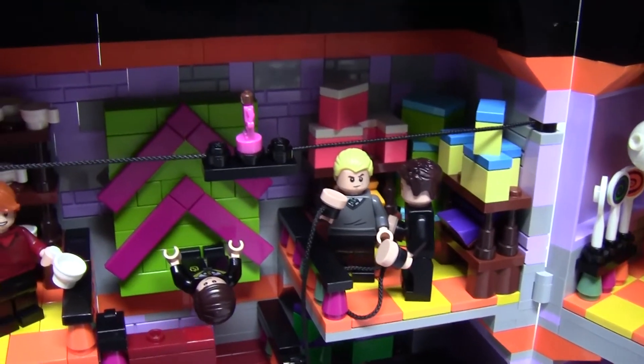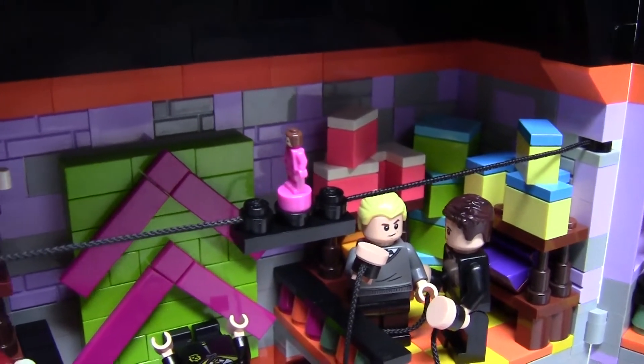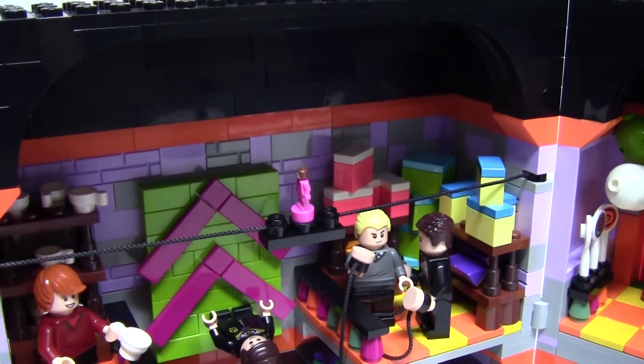Finishing off this side, hung from the ceiling is another favourite — Umbridge on a Unicycle, which rides back and forth screaming, "I will have order!"